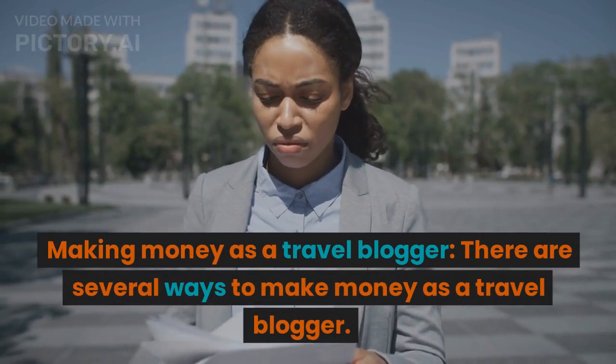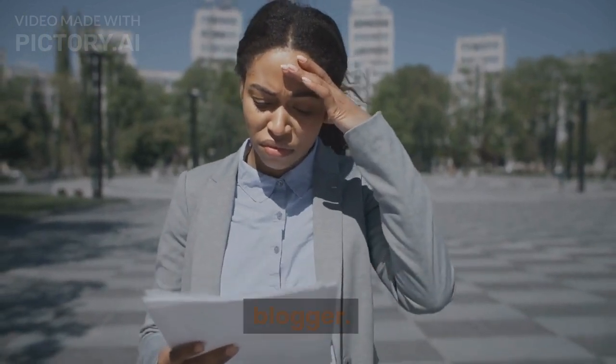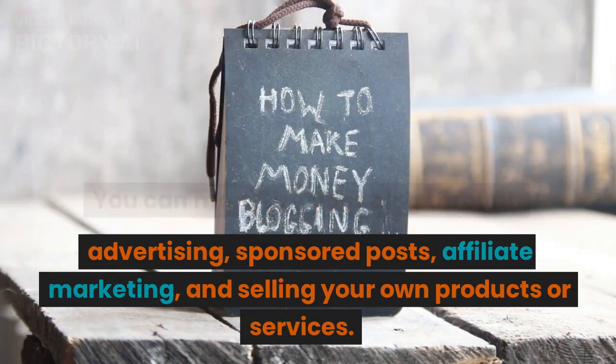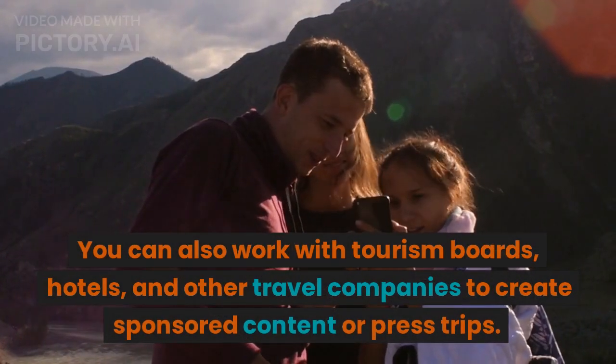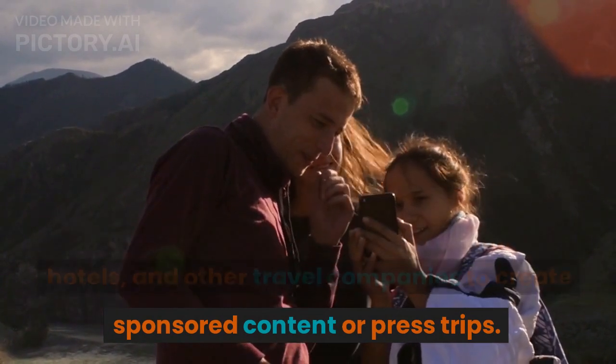Making money as a travel blogger: There are several ways to make money as a travel blogger. You can monetize your blog through advertising, sponsored posts, affiliate marketing, and selling your own products or services. You can also work with tourism boards, hotels, and other travel companies to create sponsored content or press trips.